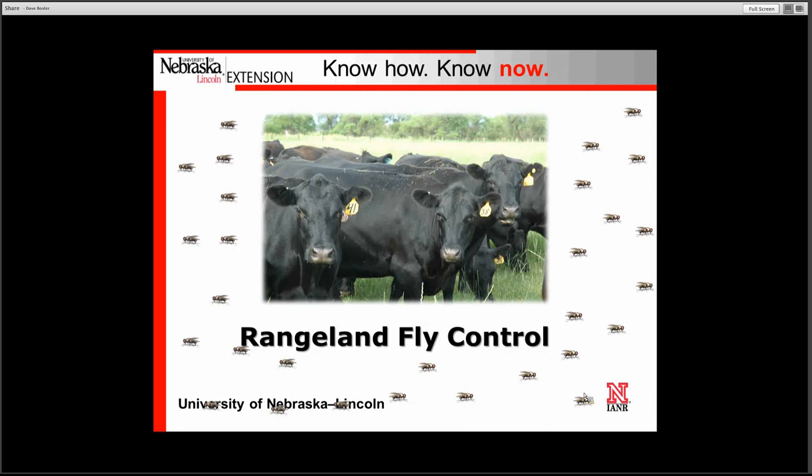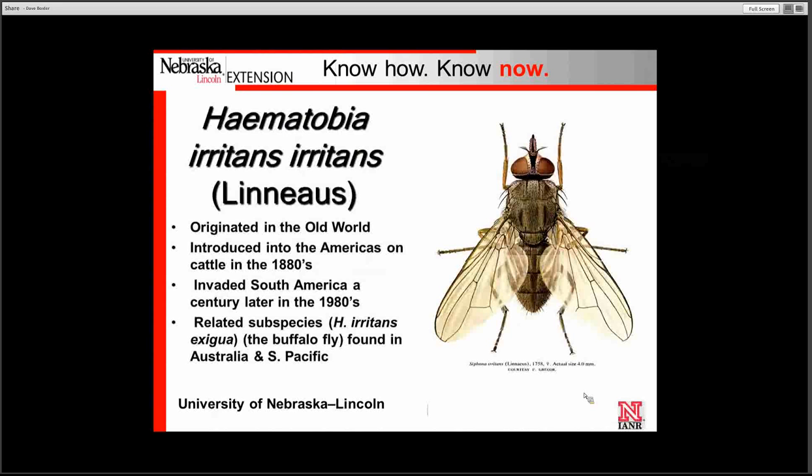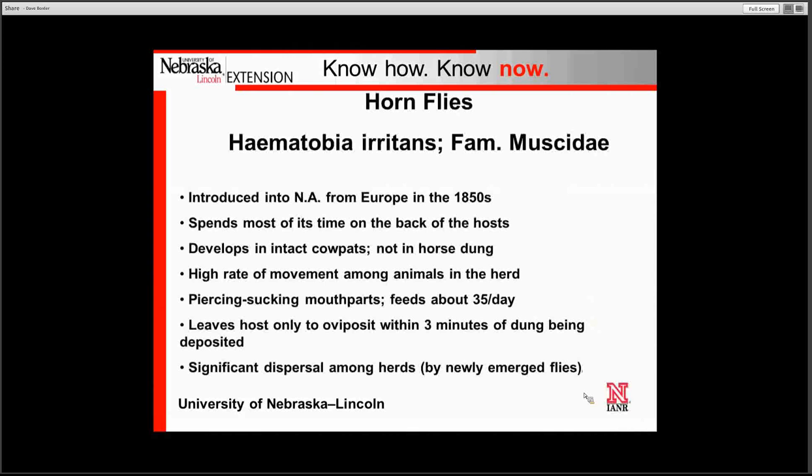Here in Nebraska we have three fly species that are economically impacting our pasture cattle. They are the horn fly, face fly, and stable fly. We'll begin by visiting about the horn fly. This particular fly originated from the old world, came into the Americas in the early 1880s, and later invaded South America as late as the 1980s.